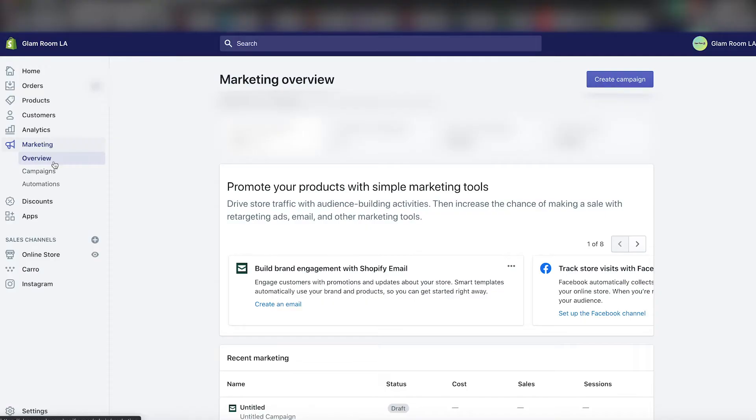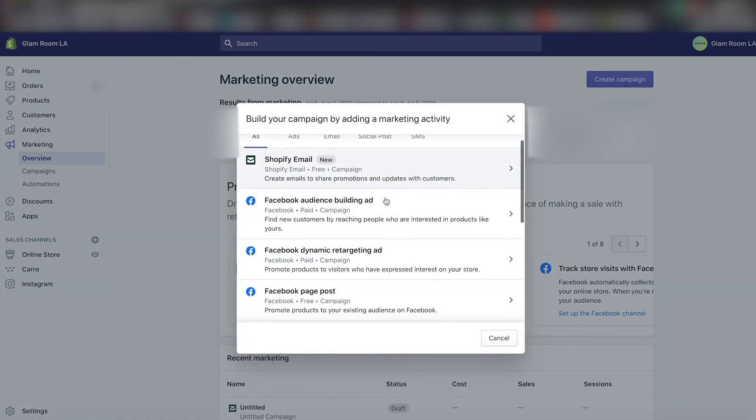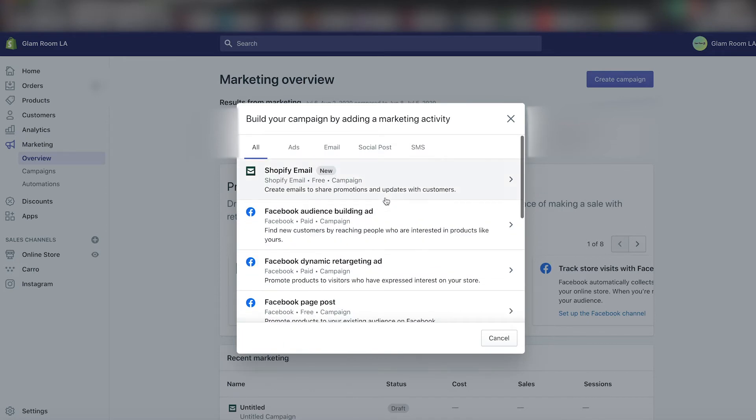I'll show you guys how to actually make that newsletter. You go to the marketing side of your website. You can see my store name right there — Glamour LA — and then you come down and you have home, orders, products, and then you go down to marketing. It basically tells you your online store sessions and how much money you've made for marketing and marketing costs. You want to go to the top right corner where it says 'Create Campaign.' You click on that and they give you a bunch of different options — you could do Facebook, Microsoft, Pinterest, traffic ads, Snapchat — but I'm just going to do the Shopify email one today.